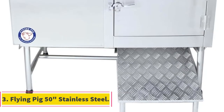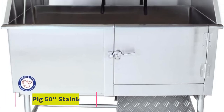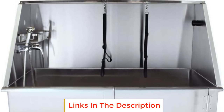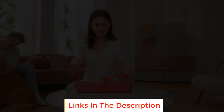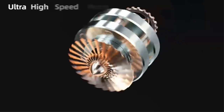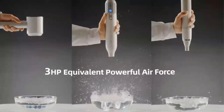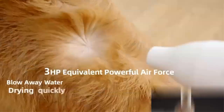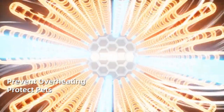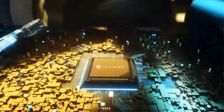Number 3: Flying Pig 50 Inches Stainless Steel. The Flying Pig 50 Inches Stainless Steel is a versatile and durable dog grooming tub designed to meet the needs of professional groomers and pet owners alike. Crafted from rust-resistant 304 stainless steel, this grooming tub offers exceptional sealing, robust durability, and straightforward maintenance. It is equipped with a comprehensive drain kit that includes a flexible hose and a hair trap, ensuring efficient water drainage while keeping unwanted debris at bay.